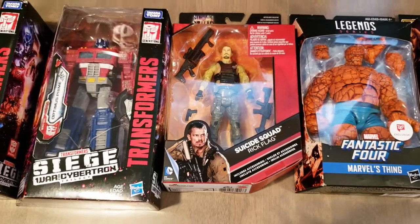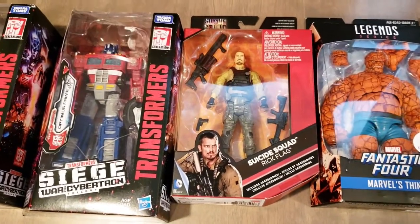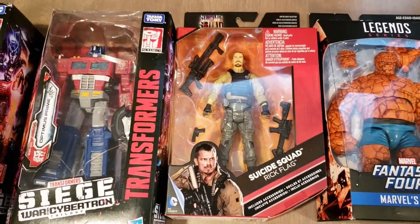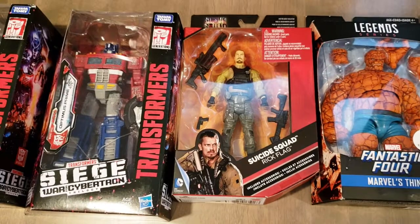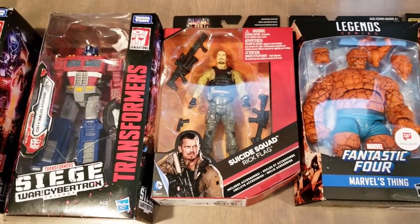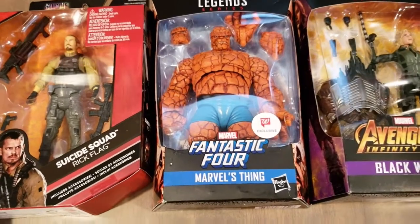This is Rick Flag — I've never had a Rick Flag figure. I know it's not the greatest but I like the accessories and the head sculpt. I might do a custom on that. I only got it for like four bucks at Five Below, so I couldn't say no.